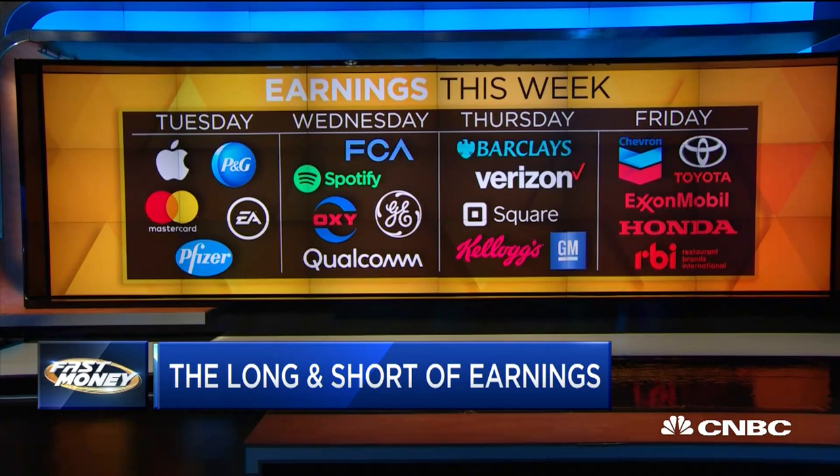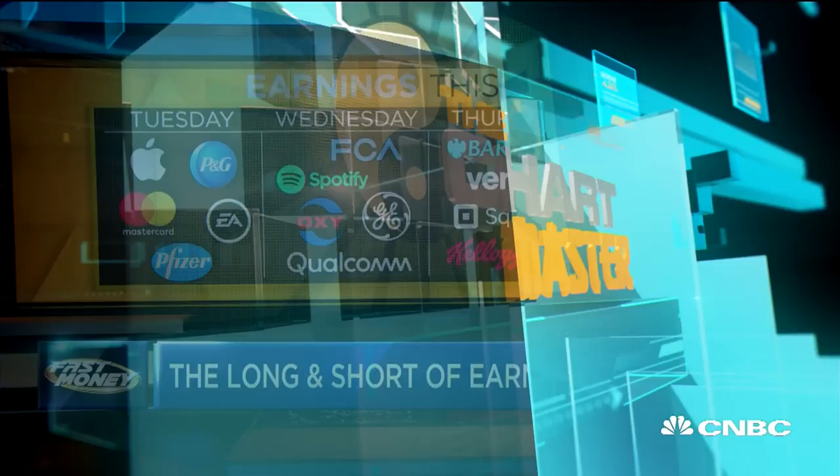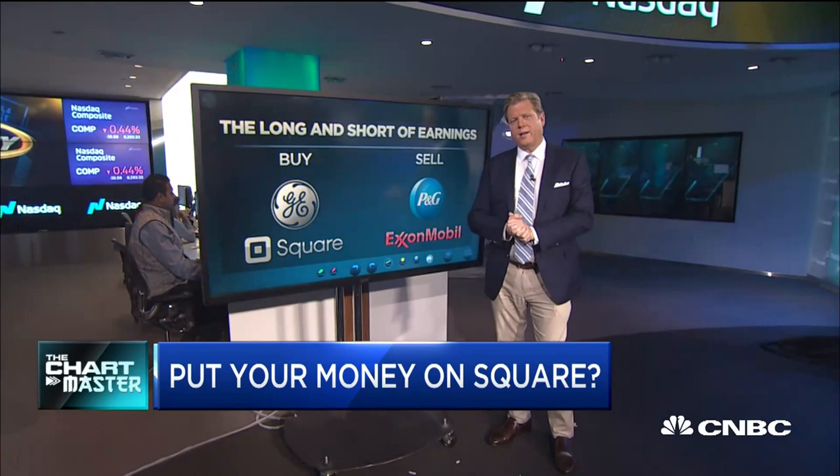In fact, more than 30% of the S&P 500 is out with results, along with seven Dow giants. So how should you play the big week ahead? Chartmaster's here to literally give us the long and the short of it. Carter, take it away.